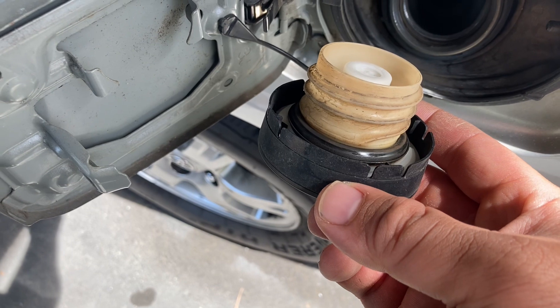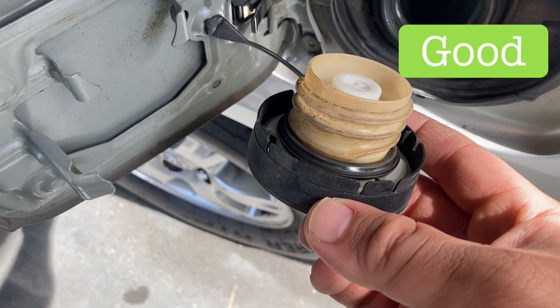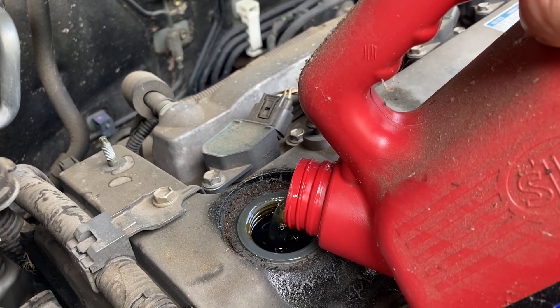My gas cap, while old, is perfectly fine. The o-ring has no cracks or anything that would indicate a leak. And then the next thing is engine lights, but we'll go ahead and top off the oil first.